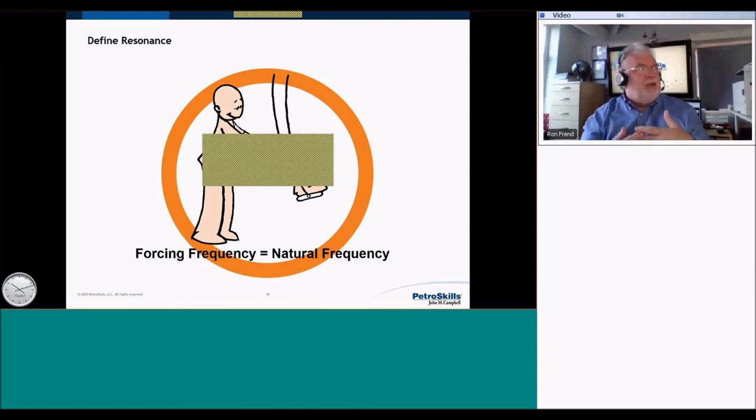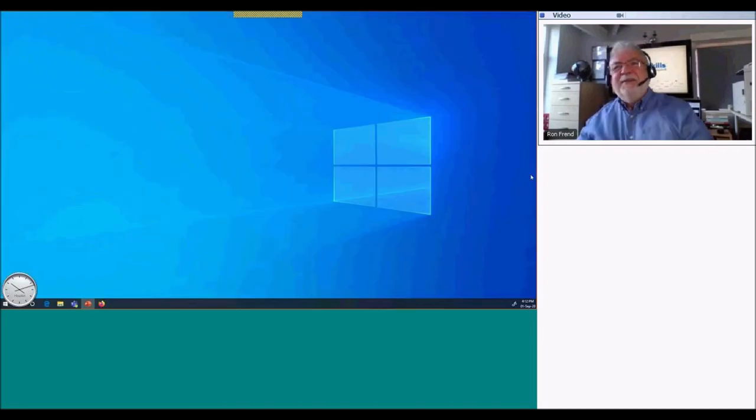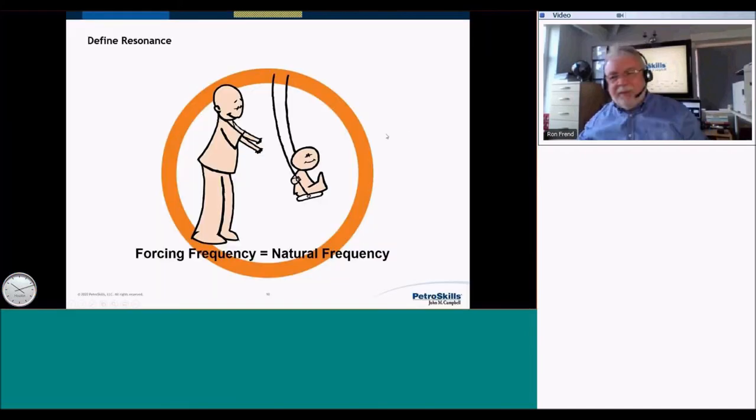We don't have a swing — we have a pipe. If something is causing a vibration acting on the pipe, and that forcing frequency is exactly the same as the natural frequency of the pipe, it's going to keep increasing the amplitude. It's only the dynamics, elasticity, stiffness, and damping of the pipe that will try to hold that amplitude in check. But you could get such a severe amplitude — if I'm pushing at the same frequency as the natural frequency, the amplitude gets bigger and bigger, and the stresses become so high we can induce a fatigue failure.